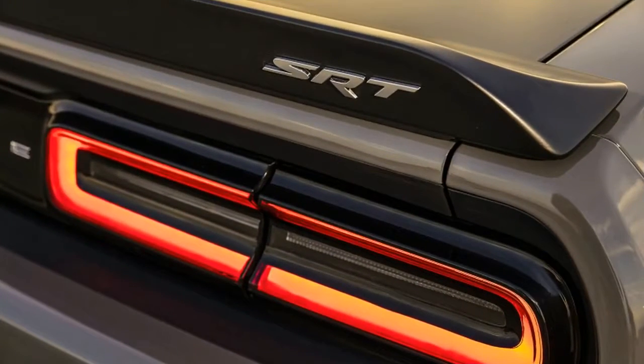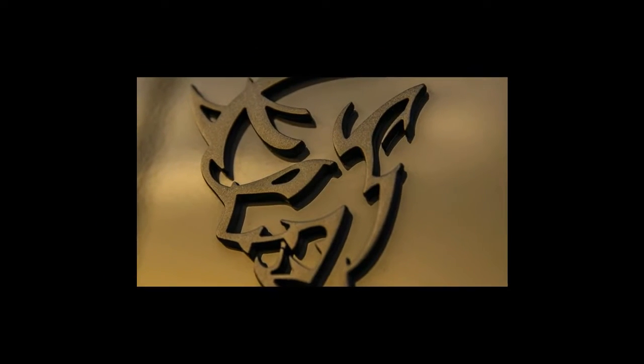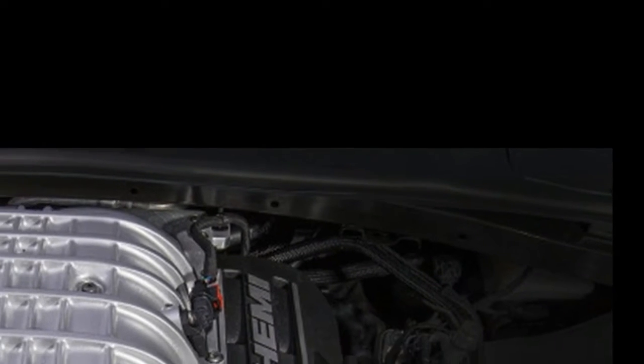Third gear rises in another instant, and the car revs and shifts again with our right foot planted on the floor. We're still headed dead straight, we realize with relief, as the 8th mile marker approaches, the car shifting into 5th gear.